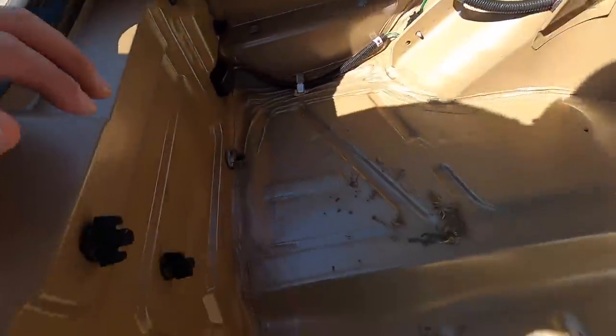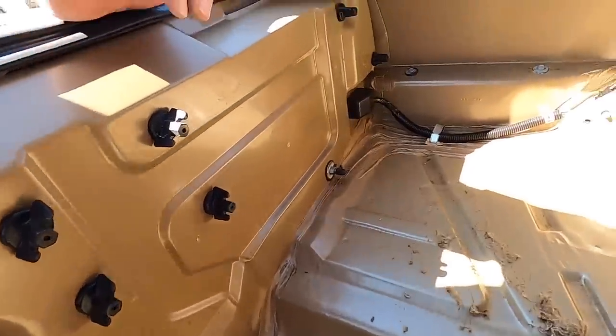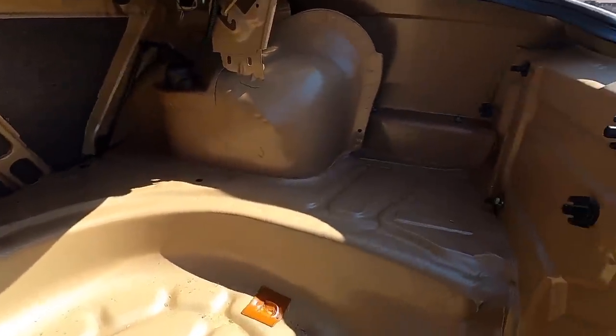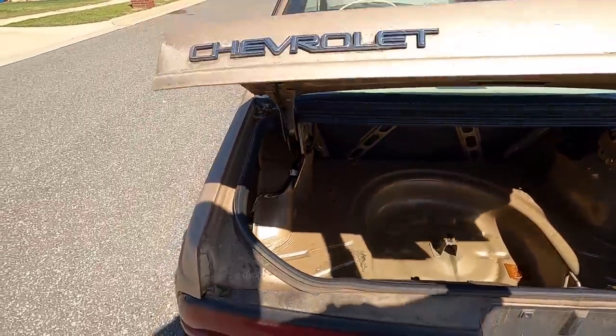But first I want to see what's in the trunk. Whoa — nothing really, not even the spare tire. But look — it looks brand new in here. This car is like a freaking time capsule, guys. It's perfect in the trunk, anyway.